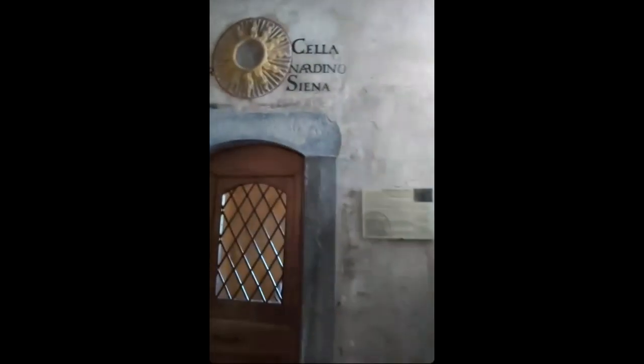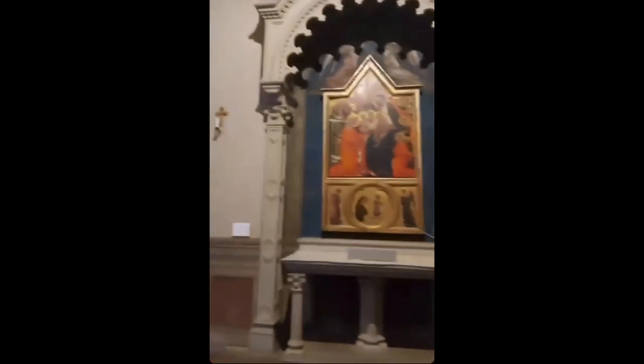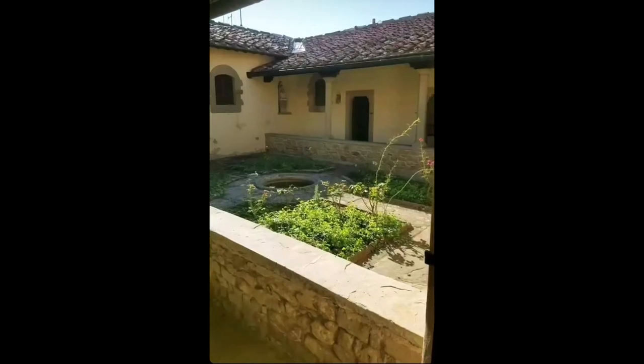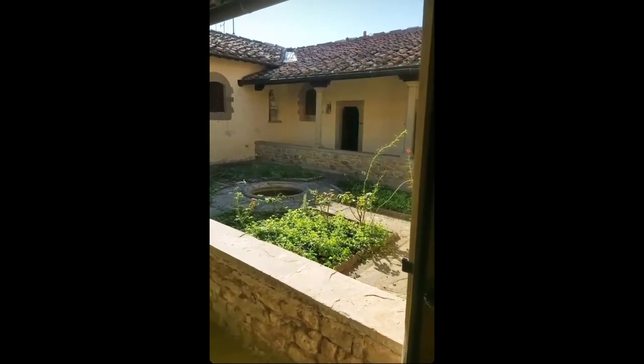We're going up the stairs to see if we can see the monks' cells. This is the church — the Franciscans. You can see they have beautiful pieces of artwork. We're going to go to the museum; they have a missionary museum and it's really amazing. This is one of the inner courtyards or atriums, and we're going to go through that door to get into the museum.